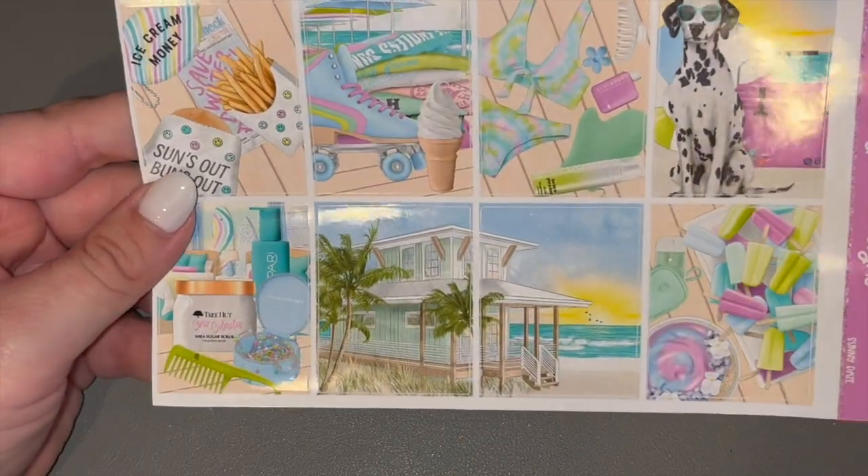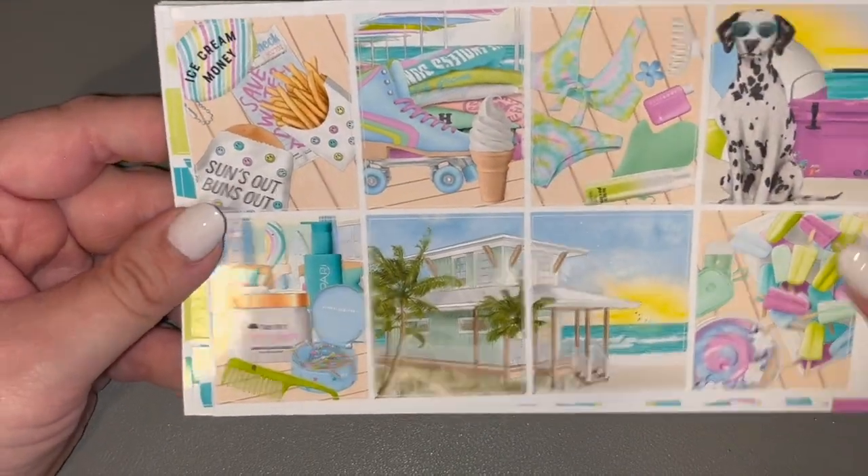Last but not least for the non-filming planner, we have August 28th to September 3rd. This is a very Liner Designs heavy month because I'm using Liner Designs in my other planner too. Sunny Days — I love this kit. It is so cute.